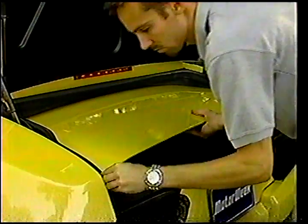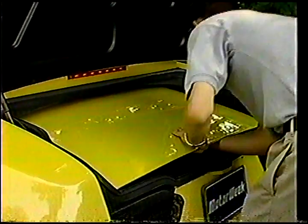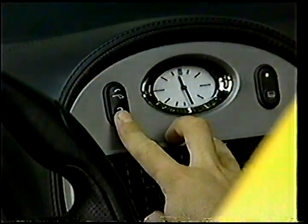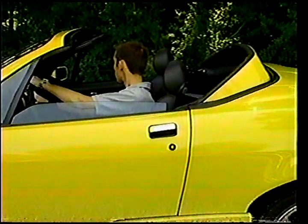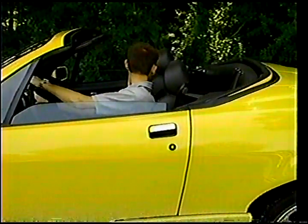The Mangusta also offers two open-top configurations for your driving pleasure with a roof system called Rototop. For a targa-type experience, remove the center section and store it in the trunk. To go for the full-blown roadster effect, simply push a button and watch the targa top and rear window disappear behind the seats. No tonneau cover is needed, but you might want to carry a small rag as our top leaks in downpours.